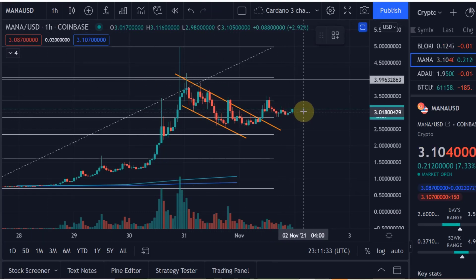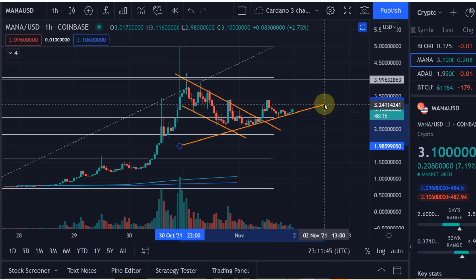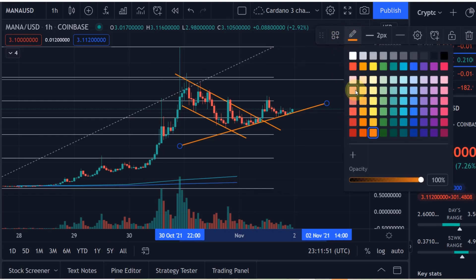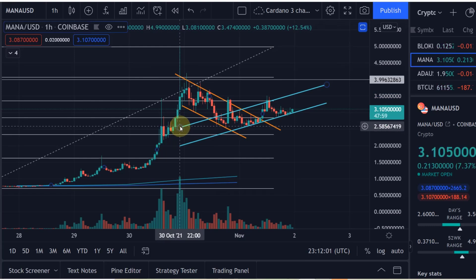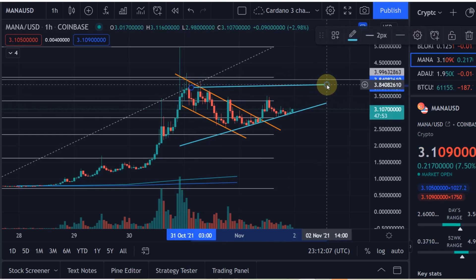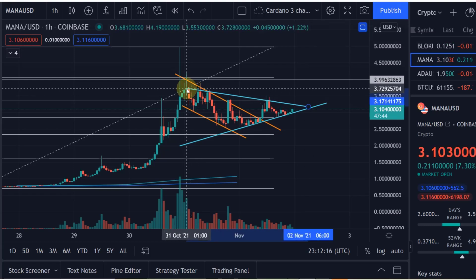So we can identify one trend line here — we have various touch points on that trend line and I think it's a valid one. Normally I'd like to have another touch point, but if you have too many touch points everybody knows that trend line and it becomes weaker. So I'll put that in another color — that blue trend line here. Now we can also identify another trend line, and that trend line — it's not 100% clear but I think it could be somewhere here, giving us three touch points on those candle wicks.